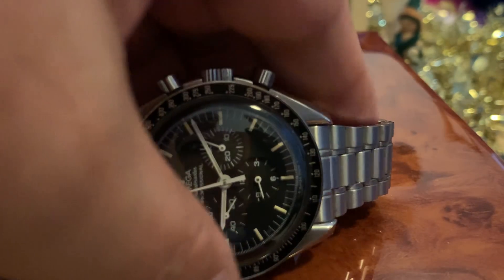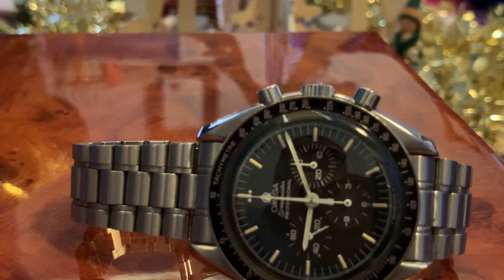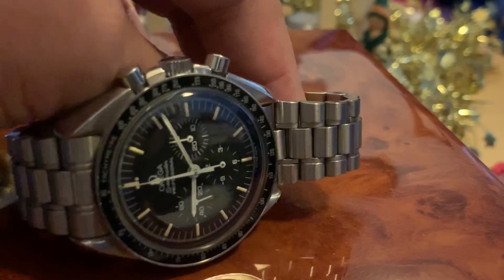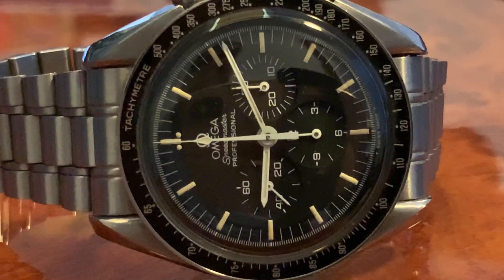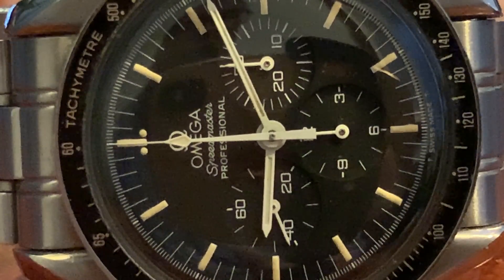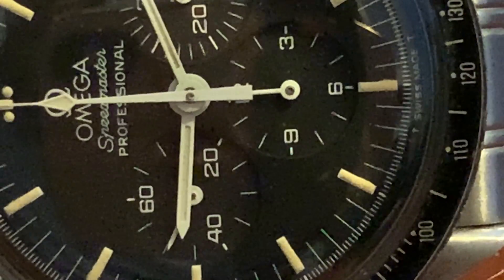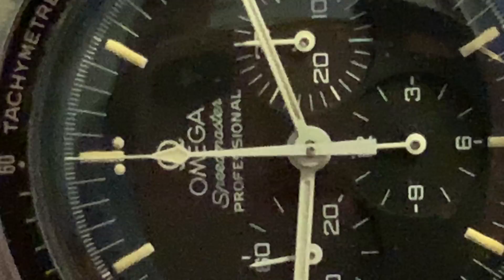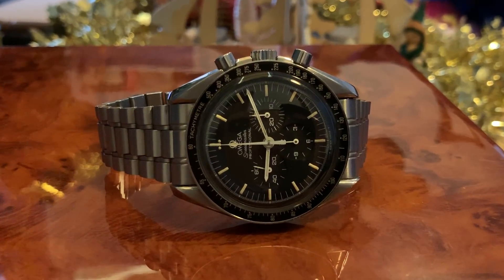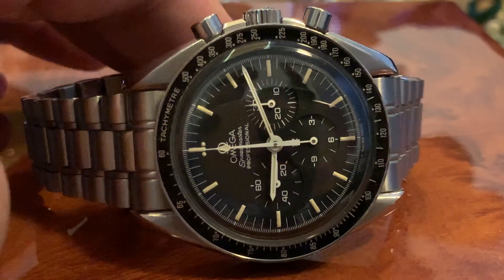Next up: Omega Speedmaster Man on the Moon. And this isn't any ordinary Speedy — this here is a 1990, with an 861 movement. Tritium dial — Omega Speedmaster Man on the Moon with an 861 movement. This is a very, very rare combo. 1990 production year, serial numbers on the back, very clearly readable. It's got the rarer bracelet. These are becoming very rare because it's 1990, it's a tritium dial — this is a modern classic, ready to be very collectible.